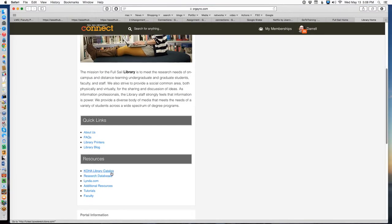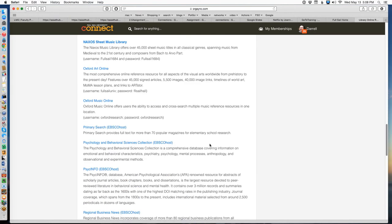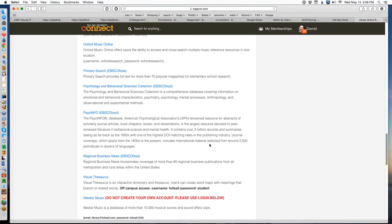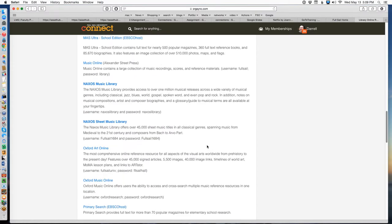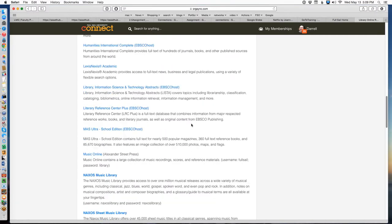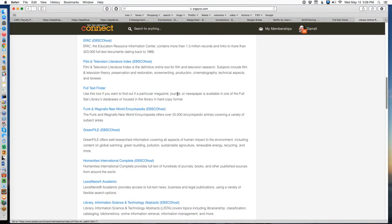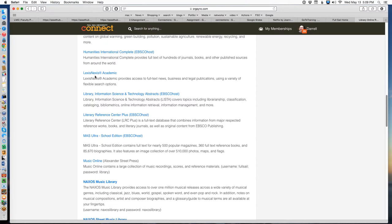We enter these databases from the library front page. On the list of links here, the very second link under resources is 'research databases.' They have a long list of incredible different resources — picture material, video material, sound files, music, photographic libraries. There's something called the Visual Thesaurus that's really cool. But we're dealing with LexisNexis, which is in alphabetical order, spelled L-E-X-I-S-N-E-X-I-S. It's a business database, meaning they specially curate all kinds of financial and business information.